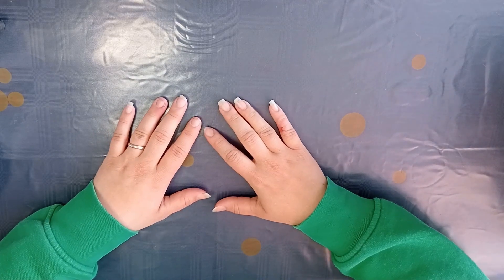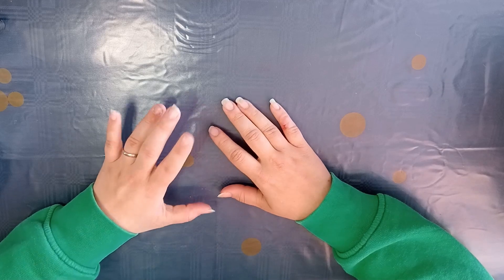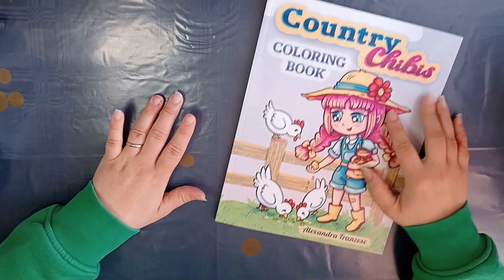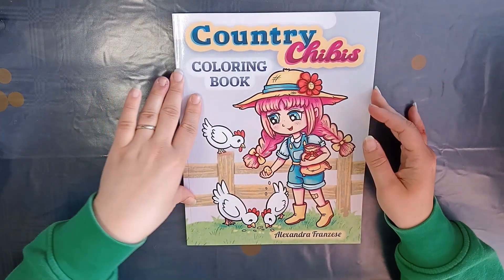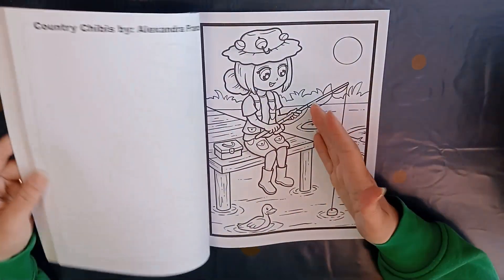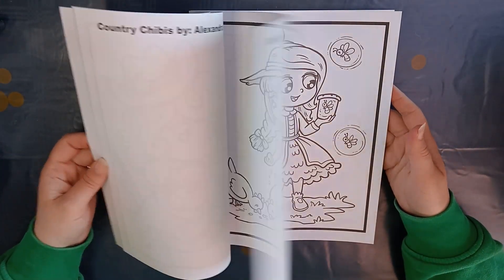In total I have bought 30 coloring books. The first one is Country Shibis by Alexandra Conchisi — I don't think I say that correctly, so I'm sorry. I have a lot more books of hers and I really think this one is cute.